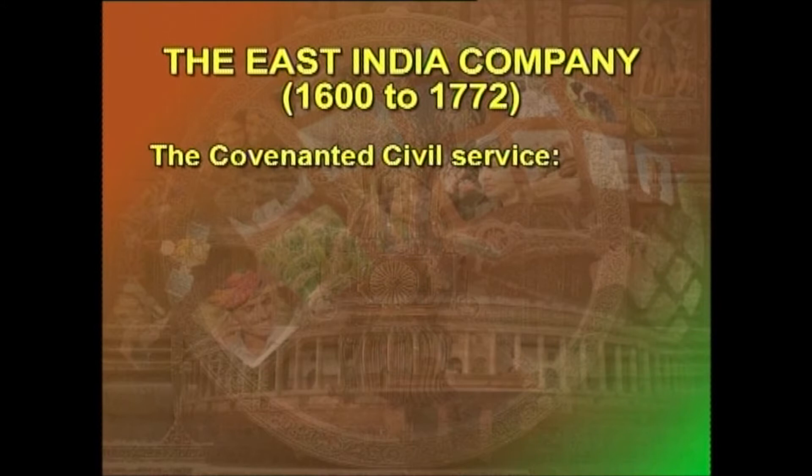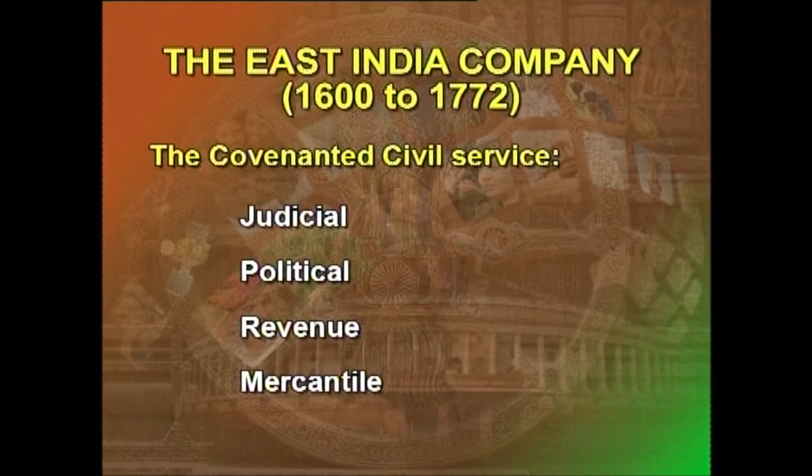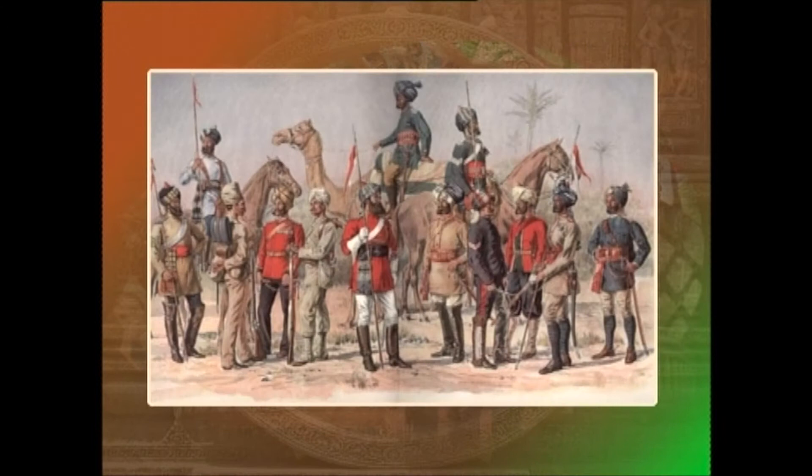The Covenanted Civil Service was divided into different categories such as judicial, political, revenue, and mercantile. The Uncovenanted Civil Service included Indians, Parsis, Englishmen, and the Portuguese. They did not sign any covenant with the company and were therefore called uncovenanted civil servants. This service had no cadre, as candidates were employed to do odd jobs by the company on a temporary basis.